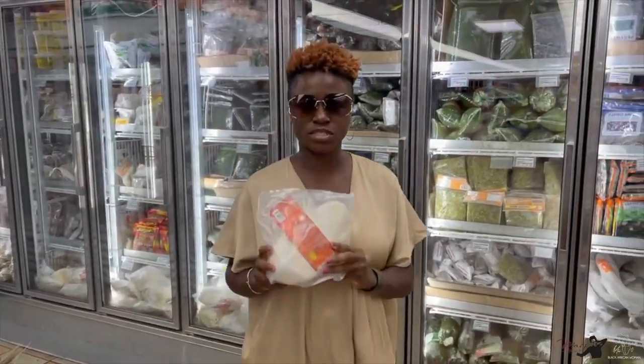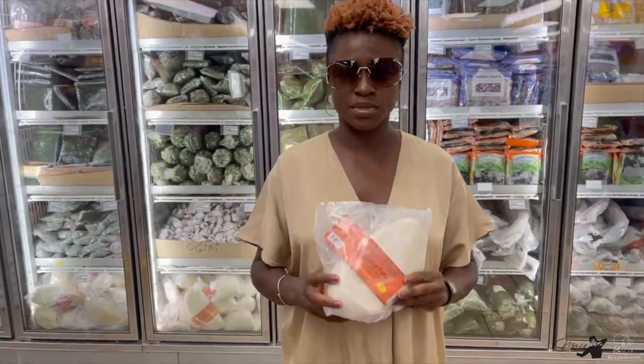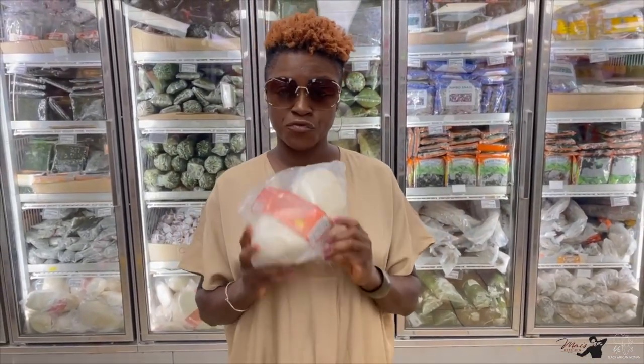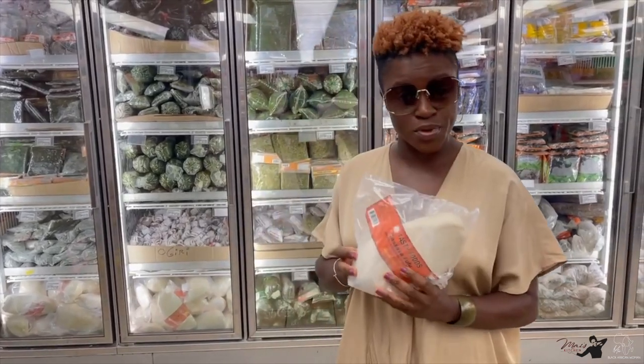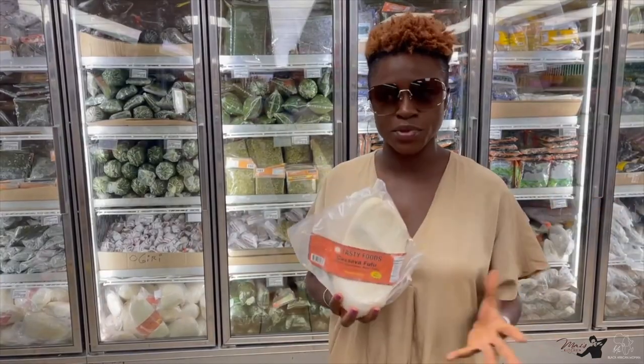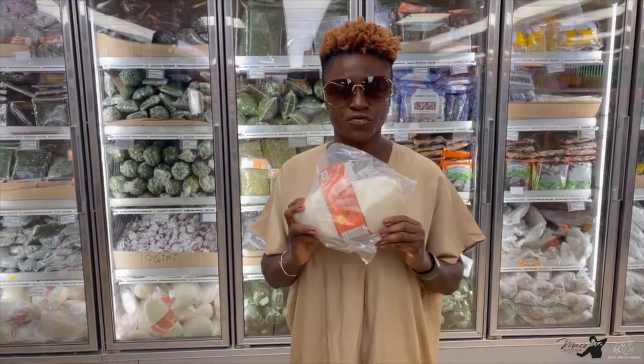Here is the famous fufu. Fufu is commonly eaten in West Africa — it's blended cassava. Fufu is eaten with egusi soup and also okra soup. Those are two popular soups that we commonly eat with fufu.